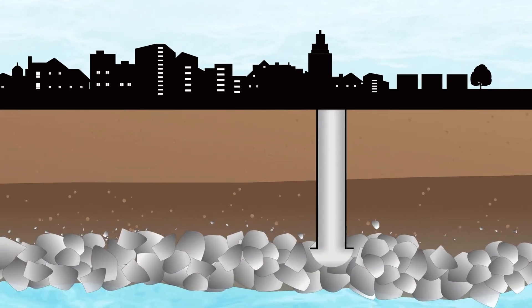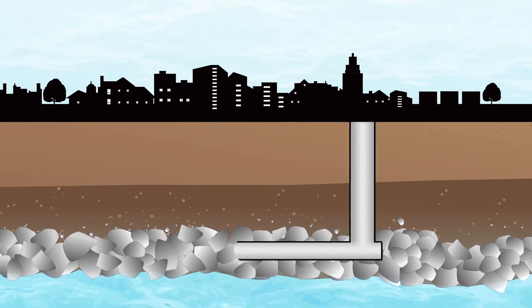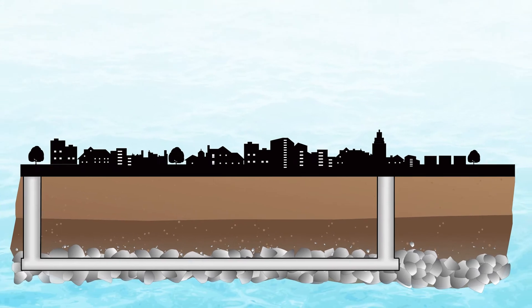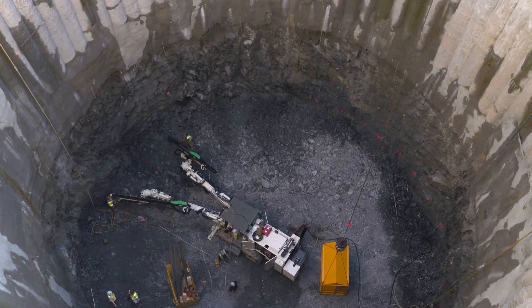They'll tunnel 2.2 miles underneath the city of Pawtucket to a location on Roosevelt Avenue at the north end of Pawtucket, where it will commence at what we call the receiving shaft. At that location the machine will be disassembled and brought up to grade by a crane.